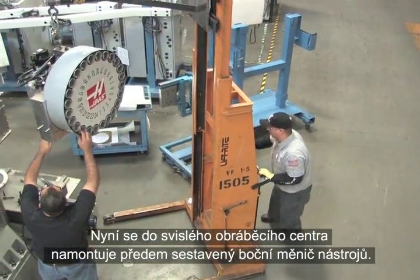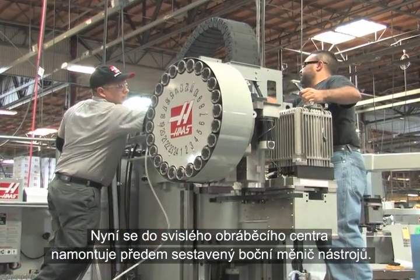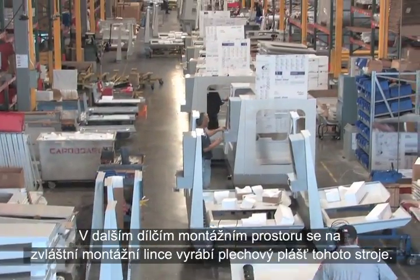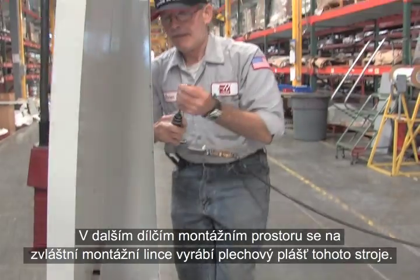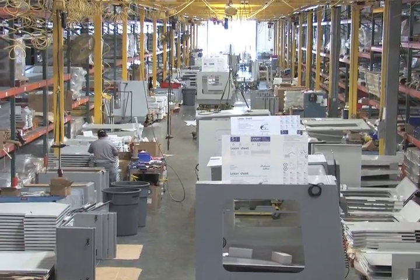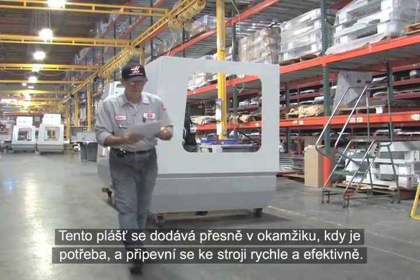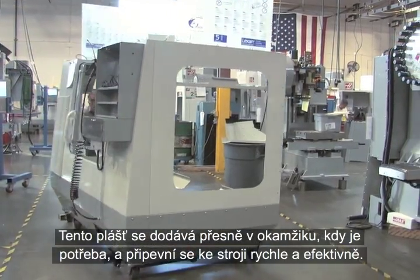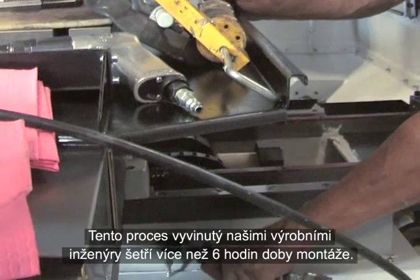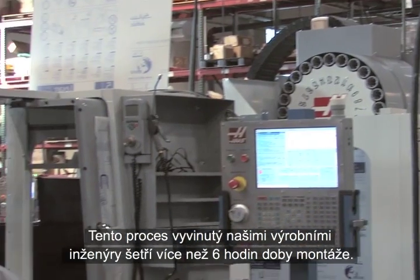A pre-assembled side-mount tool changer is mounted to a vertical machining center. In another sub-assembly area, the sheet metal enclosure for this machine is being built on a special assembly line. Delivered just when it's needed, the enclosure is secured to the machine quickly and efficiently. This process, developed by our manufacturing engineers, saves more than six hours of assembly time.